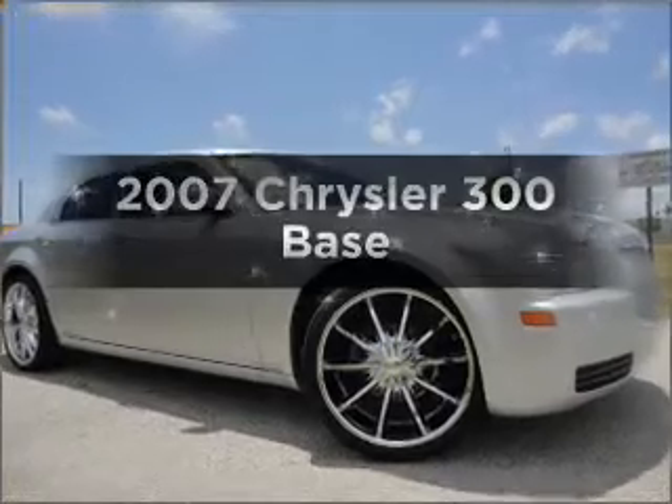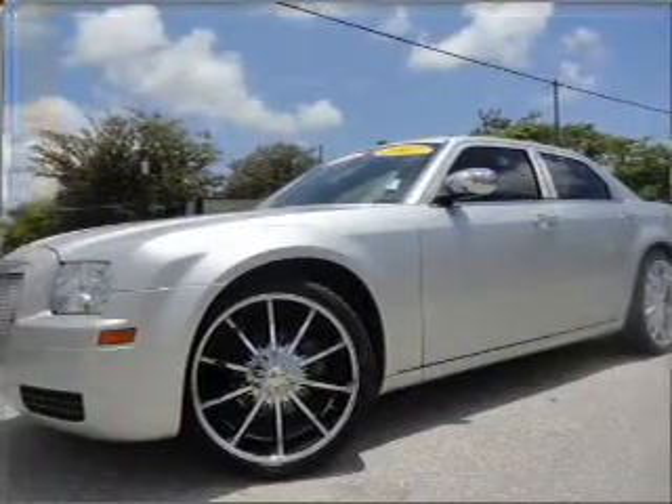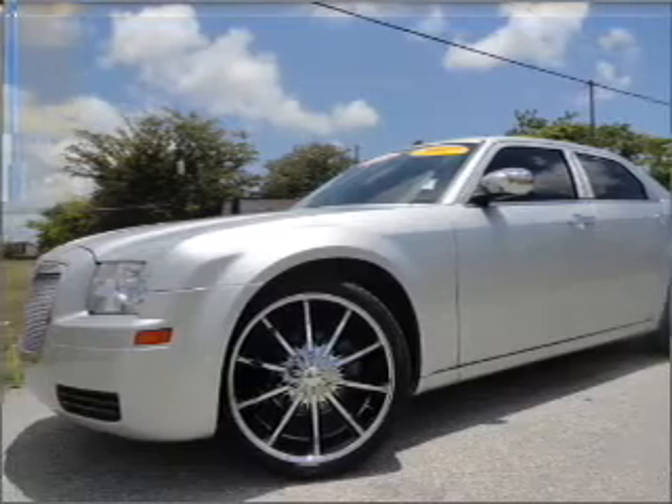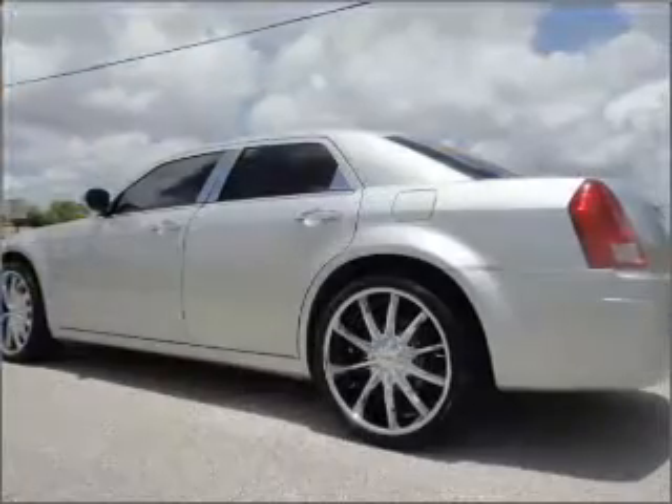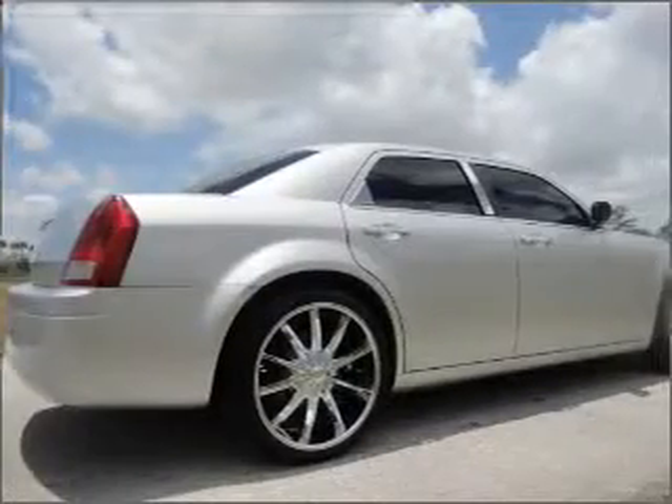Get noticed in this 2007 Chrysler 300. If you're looking for a first-rate auto, this one could be yours today. With a reliable six-cylinder engine that responds smoothly to its automatic transmission, you will appreciate the safety feature of anti-lock brakes.